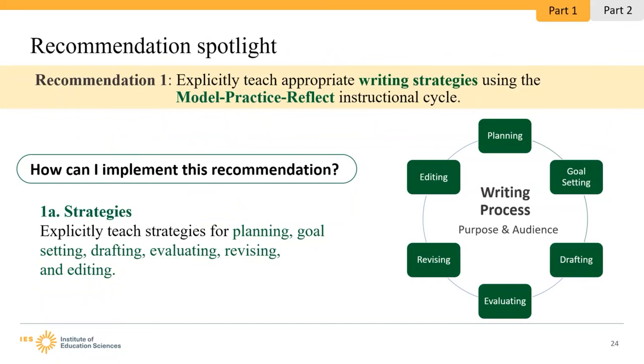Recommendation 1 is to explicitly teach appropriate writing strategies using the model, practice, reflect instructional cycle. Writing strategies are a structured series of actions — mental, physical, or both — that writers undertake to achieve their goals. Writing strategies can be used to plan, set goals, draft, evaluate, revise, and edit. Because writing is an ongoing process, students can implement these components in different orders and sometimes simultaneously. It's important to introduce students to different strategies for each component of the writing process so they understand there's more than one way to approach each component. Students should understand the purpose of writing strategies and know how to select an appropriate strategy for a specific task.